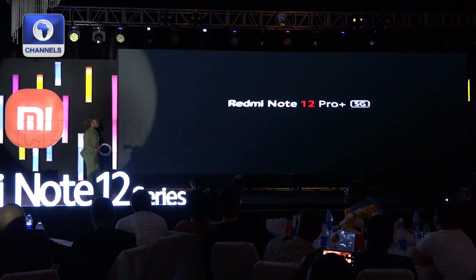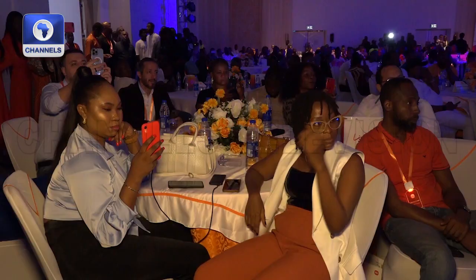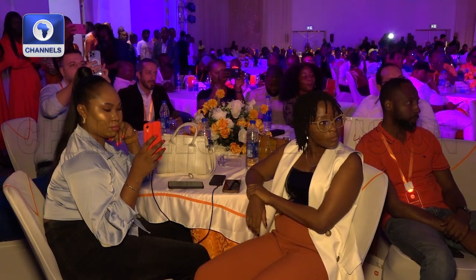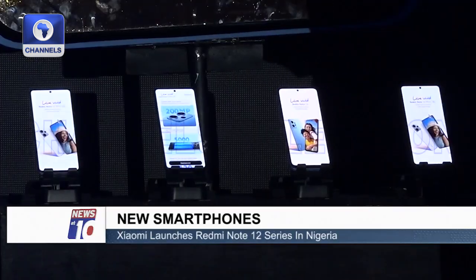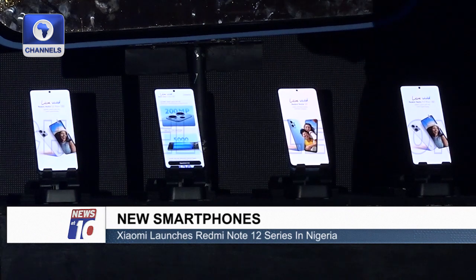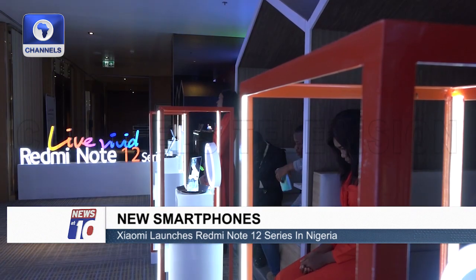A representative of the brand says the smartphones are already available in the market, and every member of the series exceeds expectations beyond their price segment. From today, the Redmi Note 12 and the Redmi Note 12 Pro Plus 5G are already available in the market, and you can buy them from any mega stores. The Redmi Note 12S and Redmi Note 12 Pro will be available very soon in April. The company says it will continue to deliver high-end flagship qualities in upper mid-range devices at great prices, so that many more Nigerians can experience and have a better life through this innovative technology.